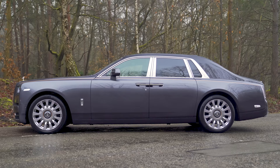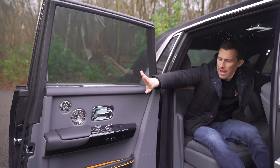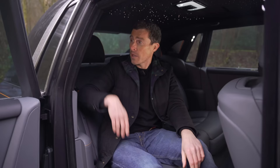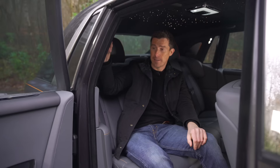The rear doors on this car open backwards and to 90 degrees, which makes it dead easy to get in and out. They are heavy doors, though, so they're quite a wait to shut. But don't worry, because every door on this car can be closed electrically at the press of a button.